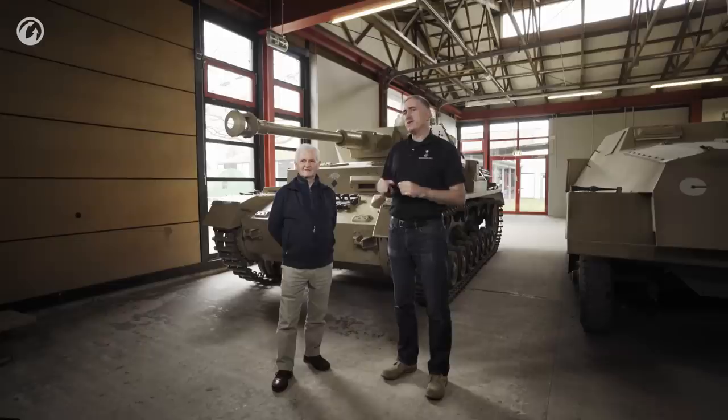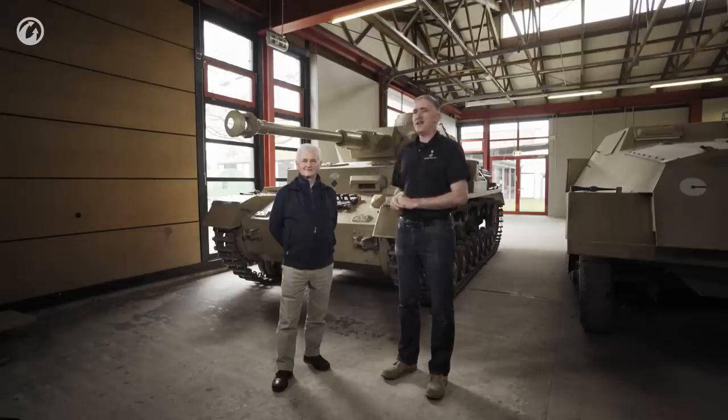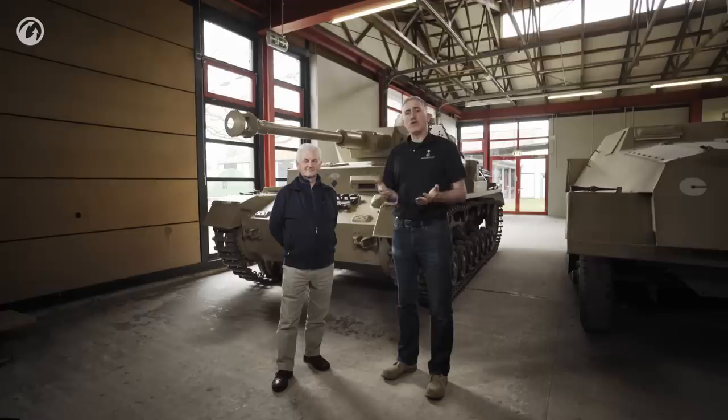One of the occupational hazards of hanging out at the Tank Museum is if you stay near the German vehicles long enough, you might run over this guy, Hilary Doyle. If you don't know the name, you should, because whenever I do the research for these, it's his books that I tend to use. He's been known to work with Tom Jentz and Walter Spielberger.